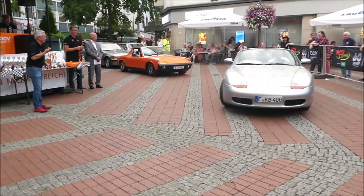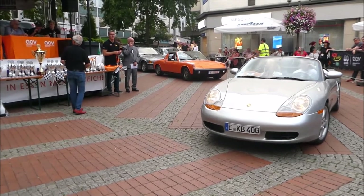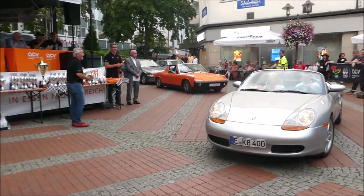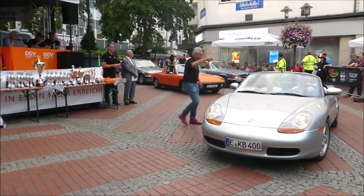Startnummer 76: Porsche 986 aus dem Baujahr 2000. Ein frisches, historisches Fahrzeug.